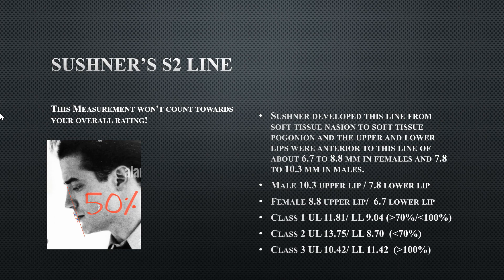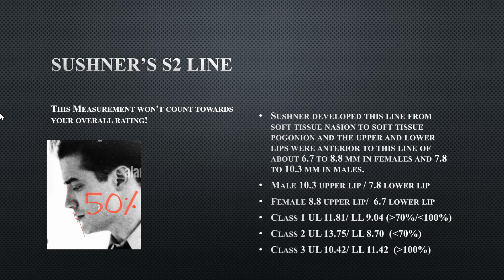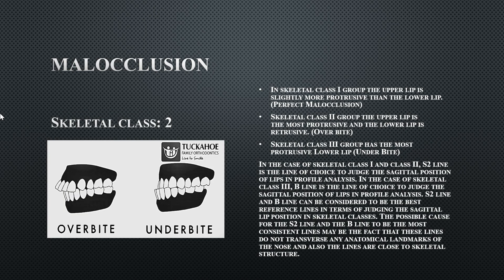His S2 line indicates a Class 2 skeletal malocclusion, meaning he has an overbite. This is confirmed by his upper lip overlapping more than 50% of his lower lip — a reliable indicator of overbite. You don't want an overbite because it means the upper teeth are significantly past the lower teeth.